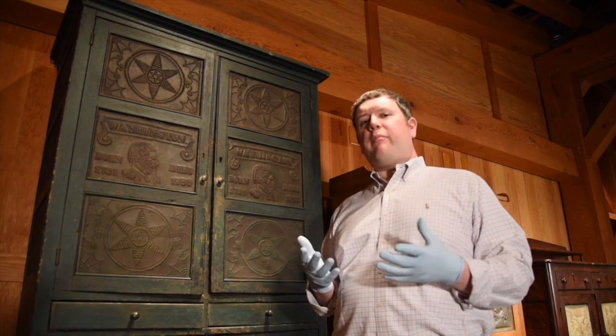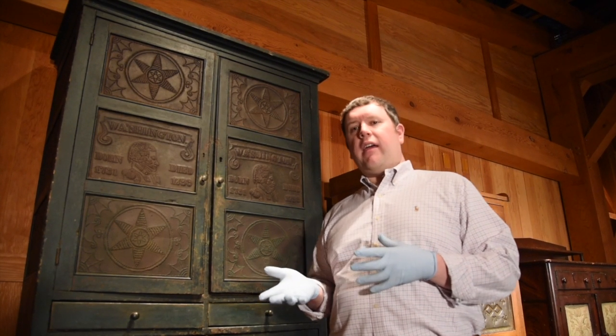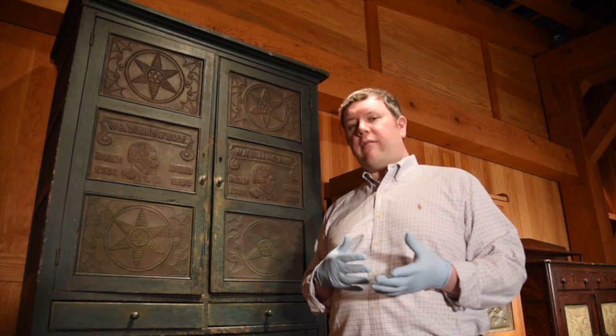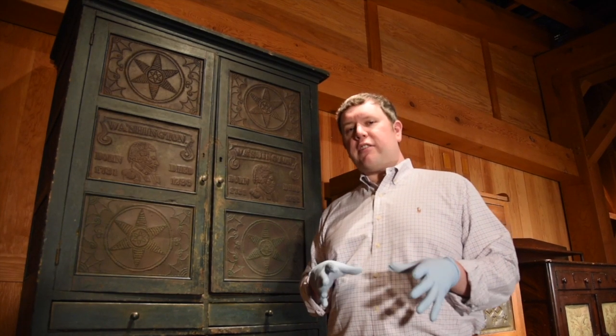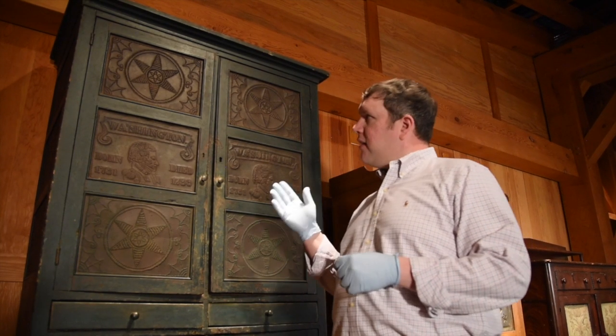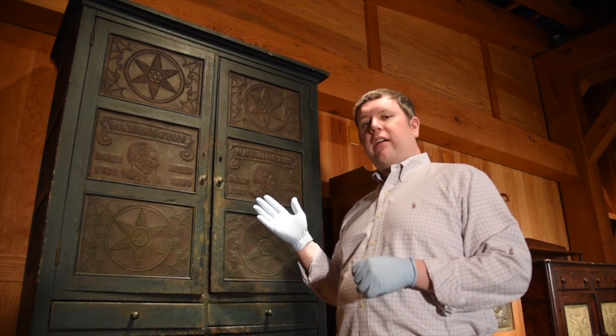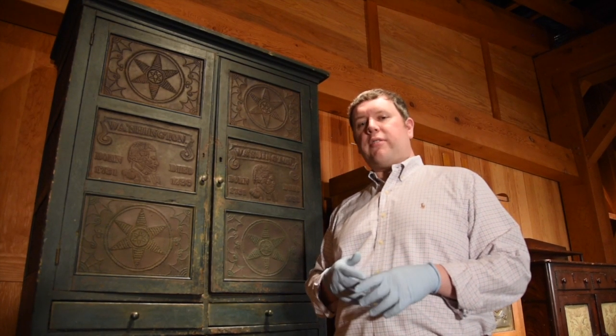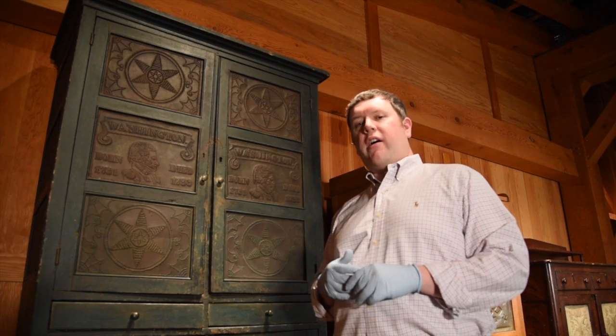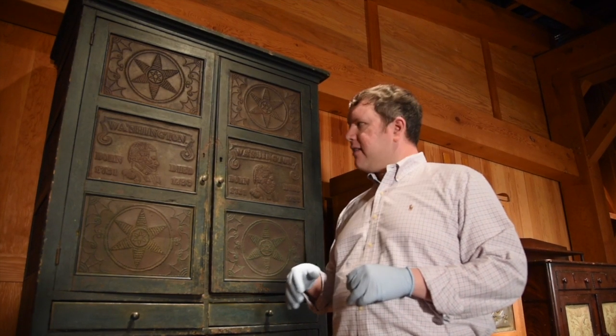Food safes — you might know them better by a more vernacular term like pie safes — but pie safe is actually a later 20th century term that gets stuck to them. Food safes in the 1800s come in a variety of forms. This is an example of a closet safe developed by the firm of Matthew Kale, who was a cabinet maker, and his partner John Henson, who was a tinsmith working in Lexington.